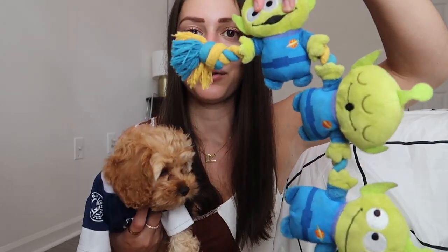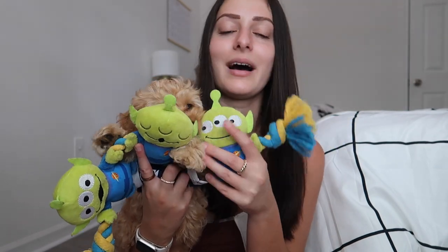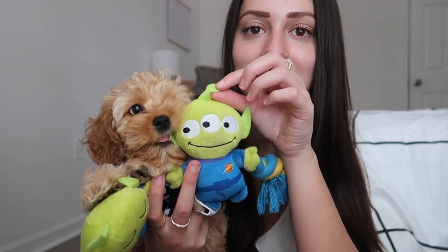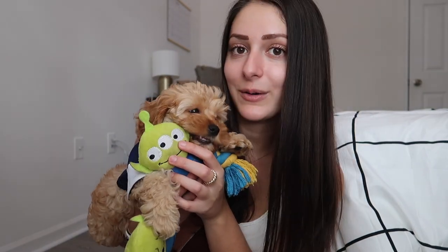This next toy is one of my favorites — it's an alien rope toy where each alien has a squeaker inside. I absolutely love it because I'm a huge Disney fan and I'm obsessed with anything Disney. It's from Chewy and I love that it has both a squeaker and rope because dogs love to chew on rope toys. He's really into the felt texture and loves chewing on the tops, sides, and back of the alien. These are the toys I keep in my room and then I have the rest in the living room.